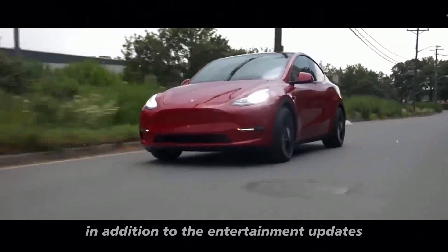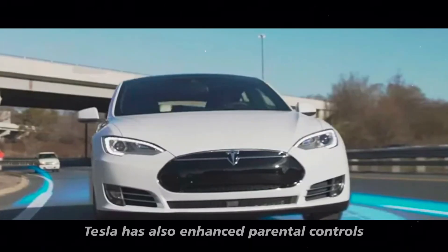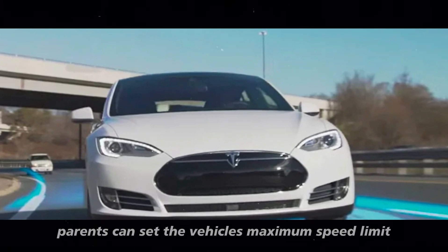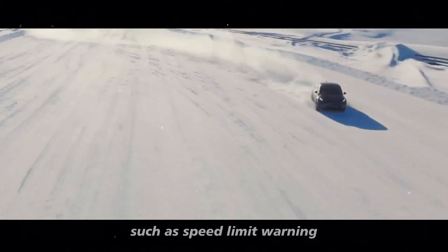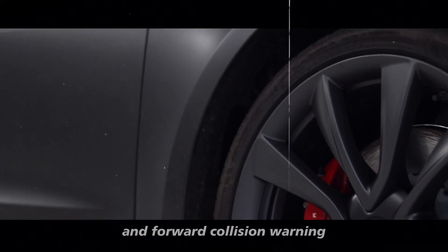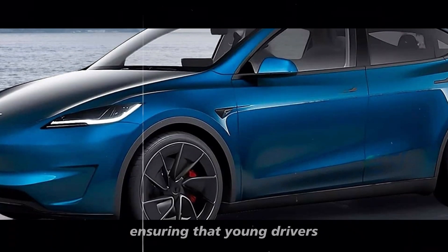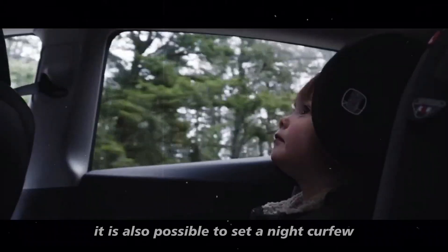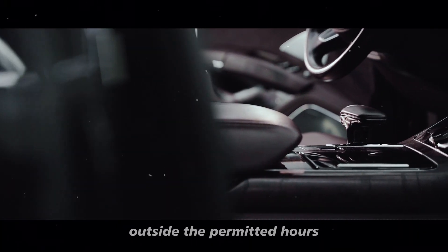In addition to the entertainment updates, Tesla has also enhanced parental controls. With the new update, parents can set the vehicle's maximum speed, limit acceleration to chill mode, and activate safety features such as speed limit warning, automatic emergency braking, and forward collision warning. All this can be managed with a PIN, ensuring that young drivers are always safe behind the wheel. It is also possible to set a night curfew, sending notifications when the vehicle is used outside the permitted hours.